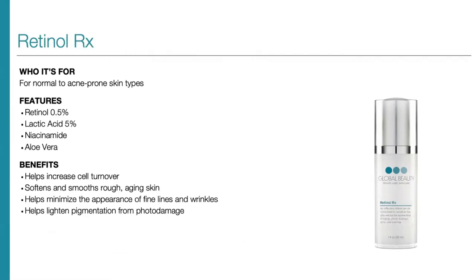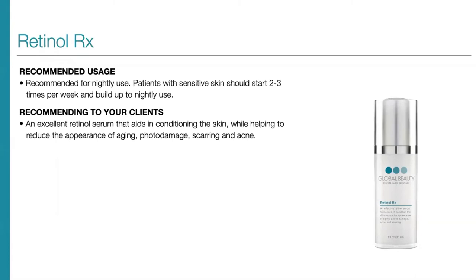Our Retinol RX Serum is our go-to serum for normal to acne-prone skin types. It features 0.5% retinol, 5% lactic acid, niacinamide, and aloe vera. It helps to increase cell turnover, softens and smooths rough aging skin, helps minimize the appearance of fine lines and wrinkles, and helps lighten pigmentation from photo damage. We recommend using this at night. Patients with sensitive skin should start two to three times per week and build up to nightly use. It is an excellent retinol serum that helps condition skin while reducing the appearance of acne, scarring, photo damage, and aging.